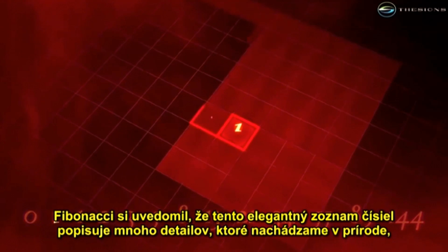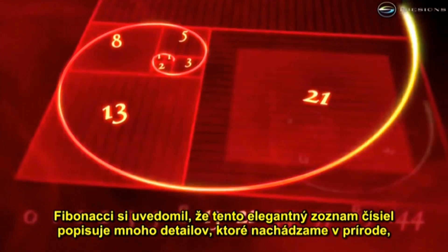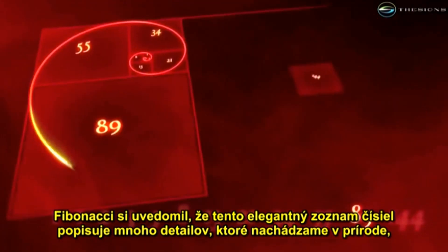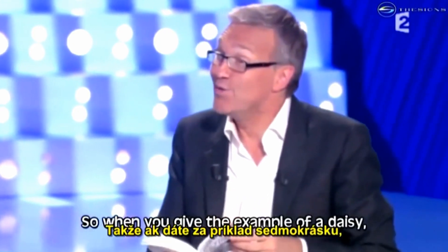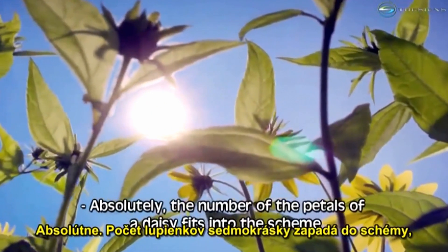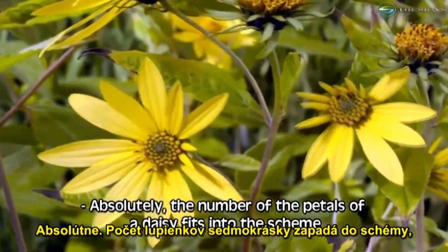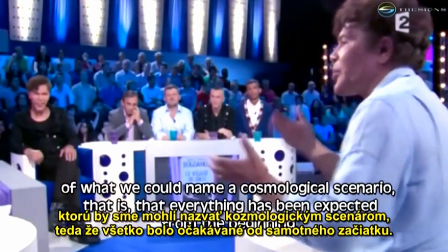What Fibonacci realized was that this elegant list of numbers describes many items to be found in nature — for example, flower petals. The number of petals of a marigold is in fact inscribed in what we could call a cosmological scenario.